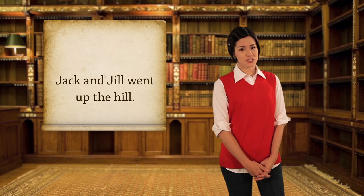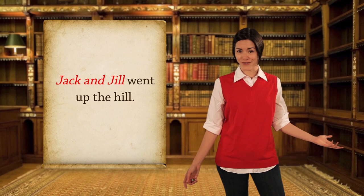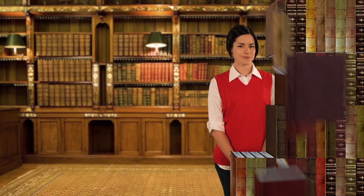'Jack and Jill went up the hill.' Let's try the verb test. What is the action word? The action word is 'went.' Who went? Jack and Jill. They are both the subject of the sentence.